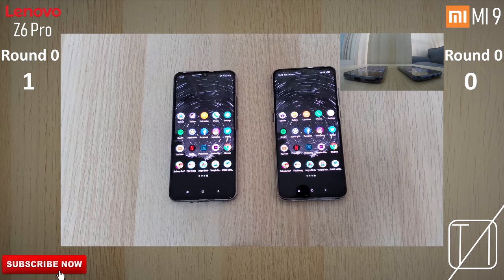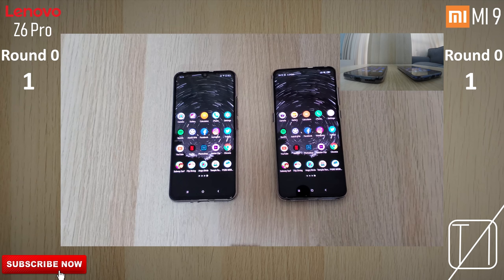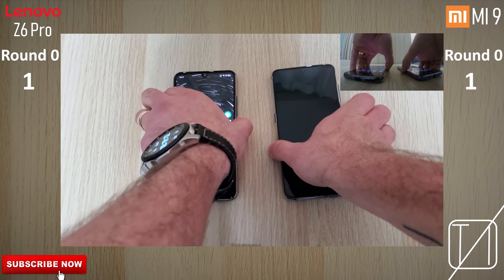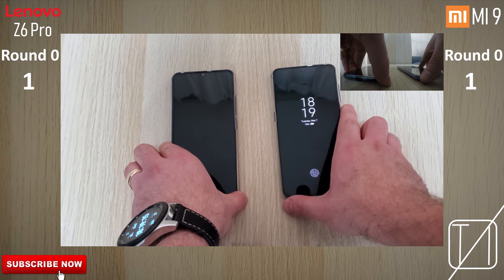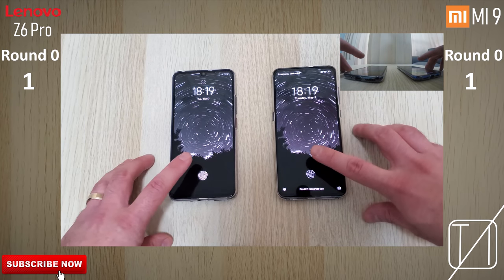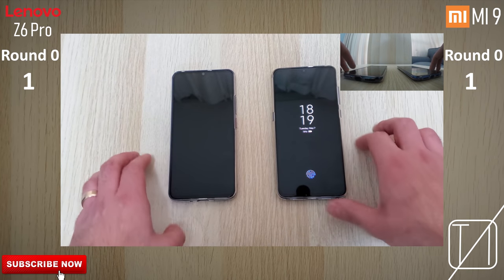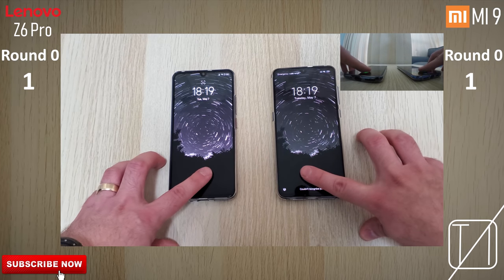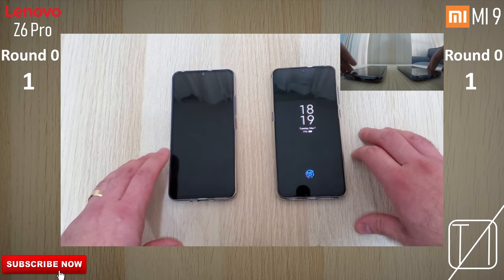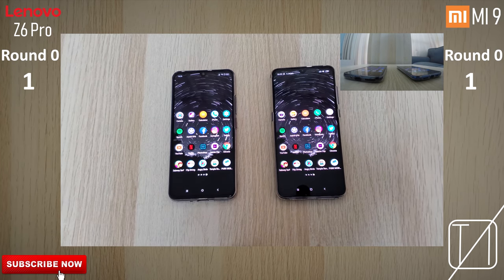I'll give that point to Xiaomi. Now let's test fingerprint recognition — both have optical scanners, not the ultrasonic scanners found in the S10+. We'll test it a few times from the lock screen. The first attempt is very, very similar. On the second attempt, a little bit faster on the Xiaomi. Third attempt, definitely a little bit snappier on the Xiaomi, so we'll give it to them.